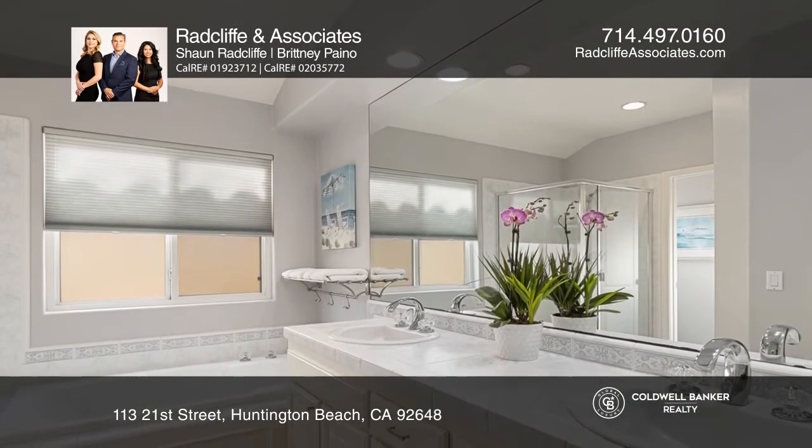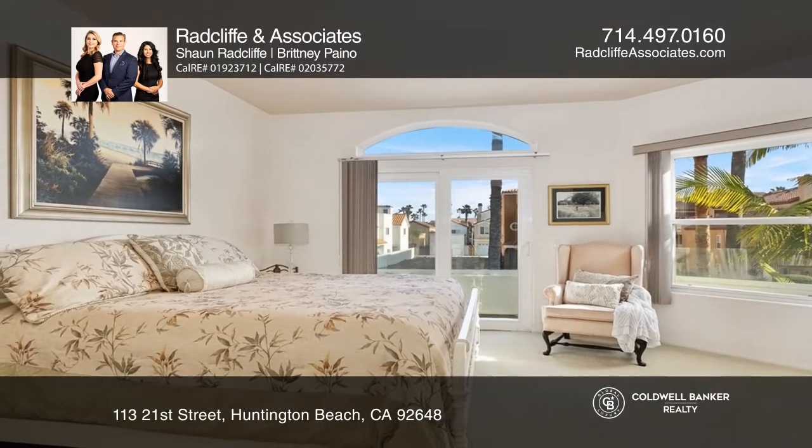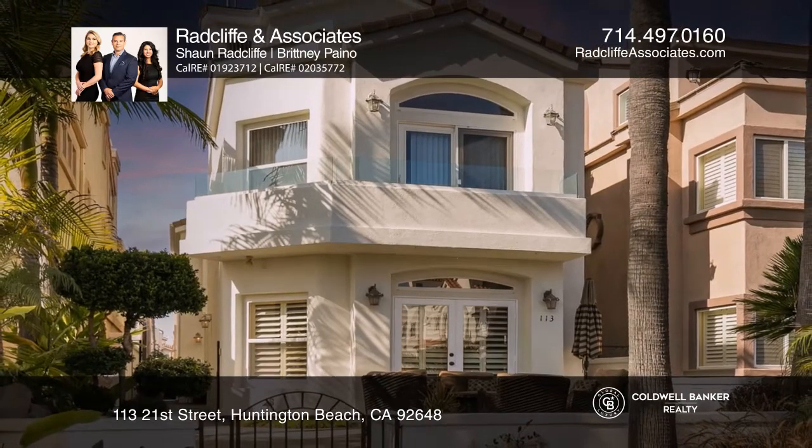One block separates you from the surf, sand, and beach boardwalk. Make your dream home a reality by calling Radcliffe & Associates.